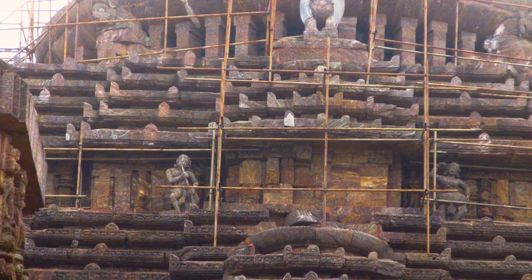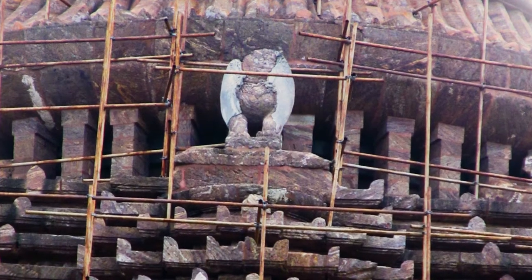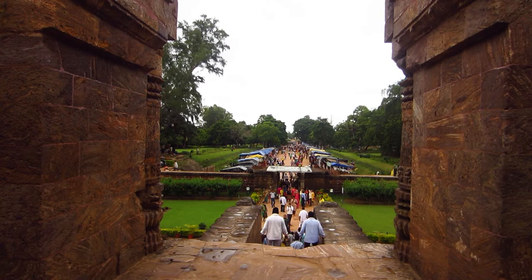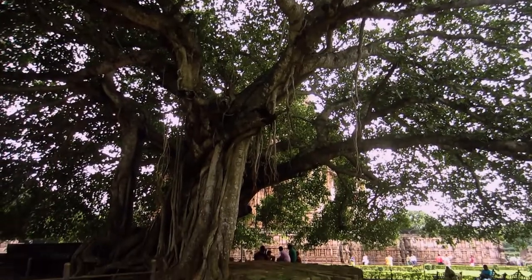The main structure is in ruins now and you can see some renovation work is in progress there, but the garden of the complex is well maintained. Overall, it is an awesome site to visit.